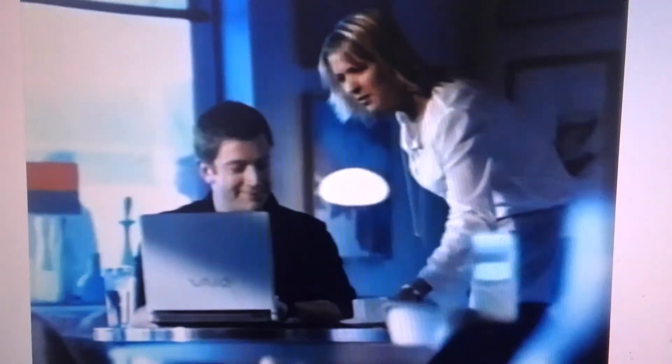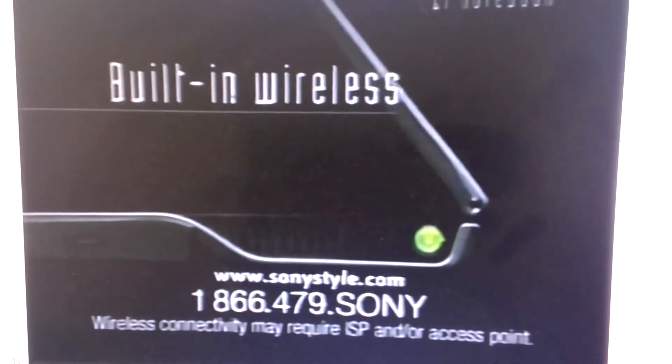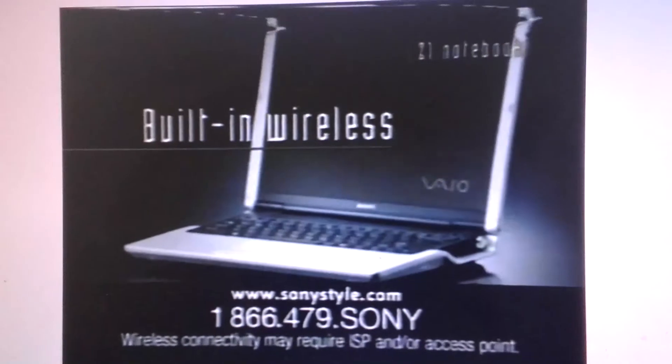When you've got the mobile power of the Sony VAIO, you want to take it everywhere. Just be prepared for a little extra attention. There's your coffee, sir. Check out the sleek Z1 notebook with built-in wireless and powered by Intel Centrino mobile technology, and you'll see why.